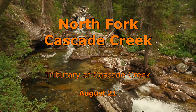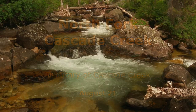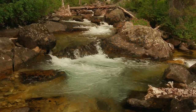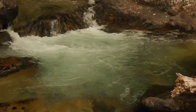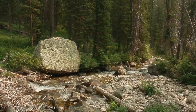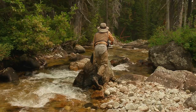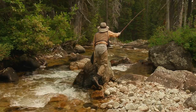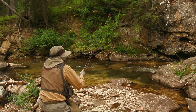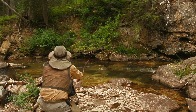The North Fork of Cascade Creek is one of two glacial-fed tributaries of Cascade Creek. Even in August, the water temperature remains under 55 degrees. It originates from Lake Solitude, which had been stocked with cutthroats years ago. Some of those fish have since made their way down into the North Fork.